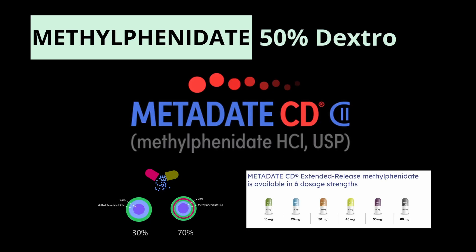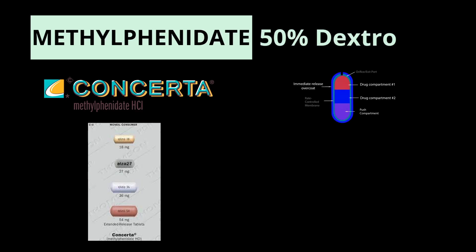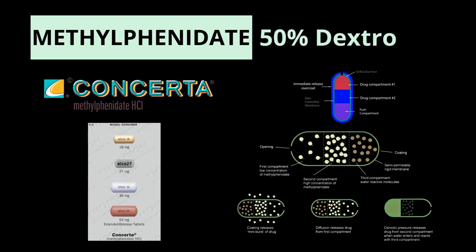The next medication is Concerta, which uses a fancy delivery system called OROS — the osmotic-controlled release oral delivery system. It has an outer coating with a semipermeable membrane and a small laser-drilled hole, and an inner core containing the methylphenidate and an osmotic salt. As it moves through the digestive system, water is absorbed through the laser hole into the core, creating a pressure gradient that pushes the methylphenidate out. This provides a steady and gradual release with a duration of action of about 12 hours.